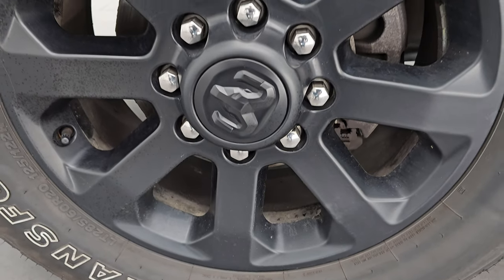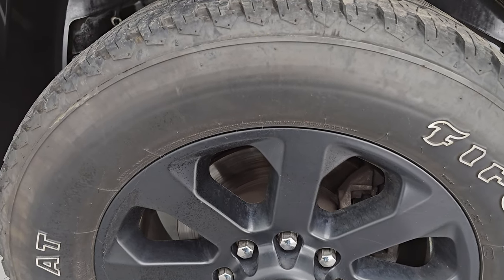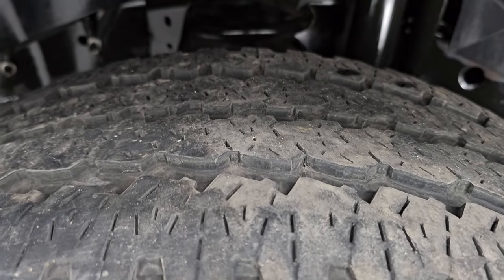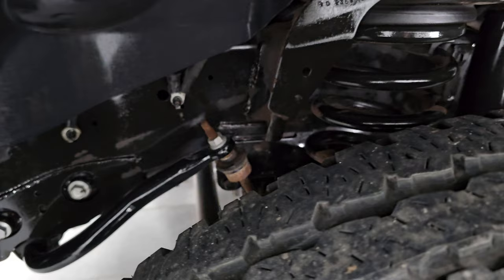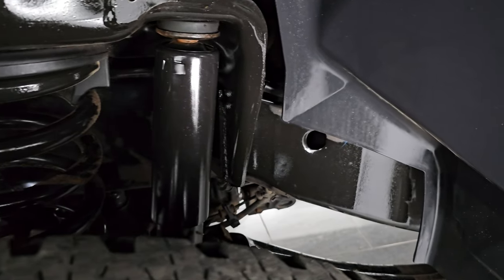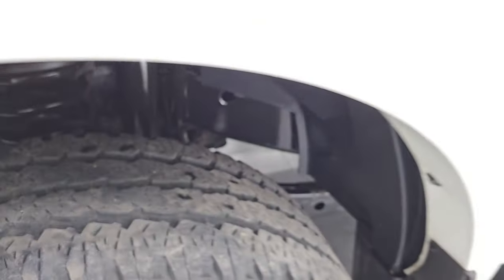It comes with 20 inch low gloss black painted alloy wheels as part of the Night Edition. It has Firestone Transforce AT tires, LT 285/60R20s. I would say they have right around 50% of the tread left on them, maybe just a hair bit more. The frame and underbody for being a 2020 with as many miles as it has from Wisconsin looks really good underneath — very little corrosion.